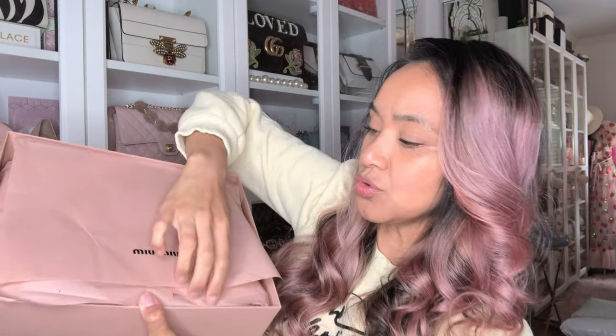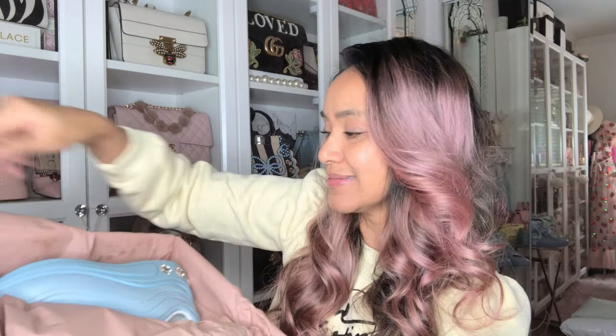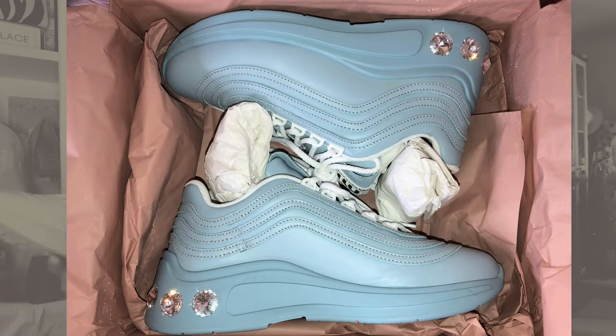Nordstrom actually includes the box, which is nice. I've only bought my authentic Gucci shoes from the Gucci store, which is moving closer to me, but with COVID-19 they're not open yet. Anyway, let's open these beauties — I'm hoping they fit because designer shoes can be tricky.